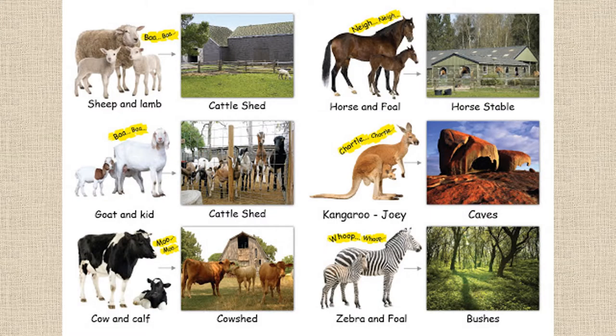We have sheep and their lambs in a cattle shed. We have goats and their kids in a cattle shed. We have cows and their calves in a cow shed. We have horses and their foals in a horse stable. We have kangaroos and their joeys in caves. And we have zebra and foal in the bush.